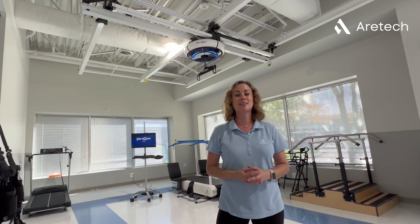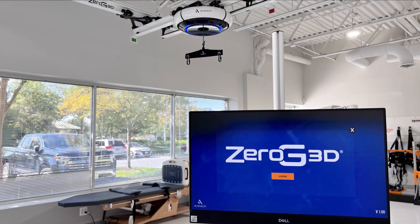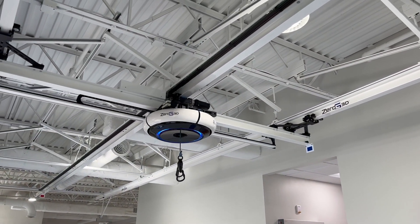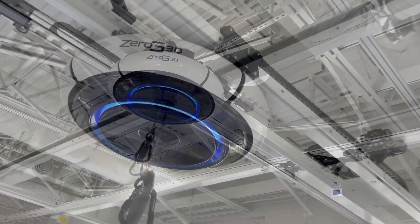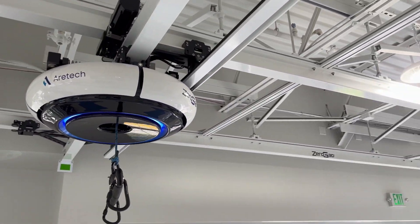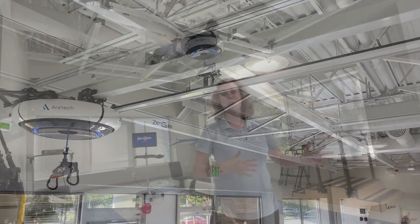Hi, I'm Karen Heigler here at AirTech. I'm here at Kennedy Krieger in White Marsh, Maryland. We're super excited that Kennedy Krieger is the first in the world to get Zero G3D. Zero G3D is a three-dimensional body weight support system. It allows patients to work on gait, balance, and activities of daily living in a real-world environment. Kennedy Krieger has 500 square feet worth of space that Zero G will allow patients to move in any direction. So we're excited to share with you today what Zero G3D can do here at Kennedy Krieger.